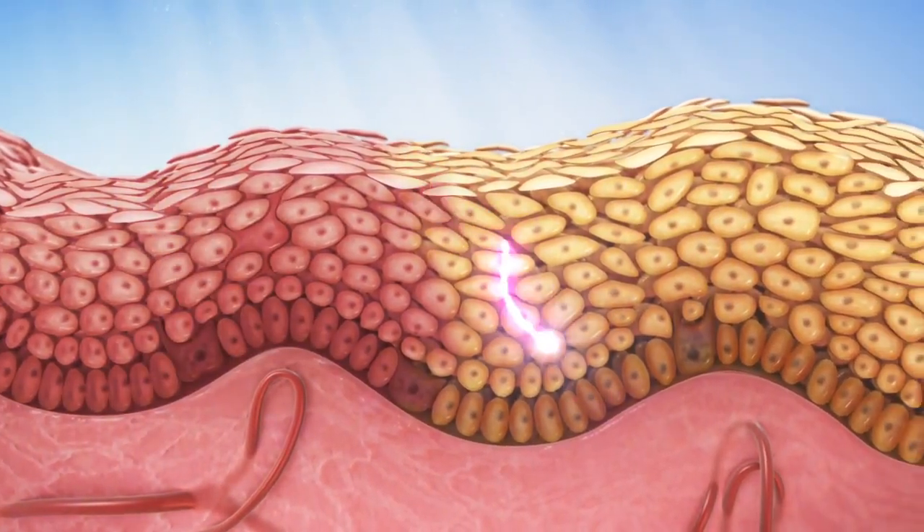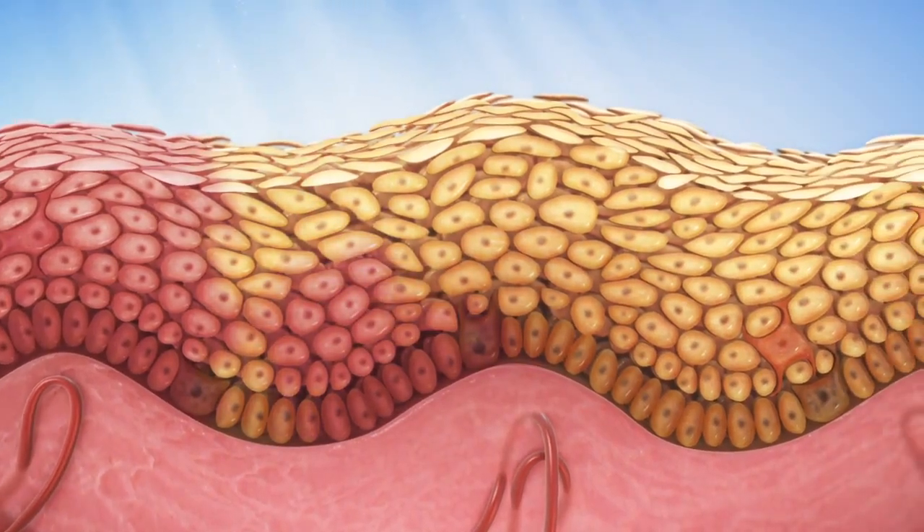In the longer term, a thickening of the skin is accompanied by the formation of wrinkles and loss of elasticity.